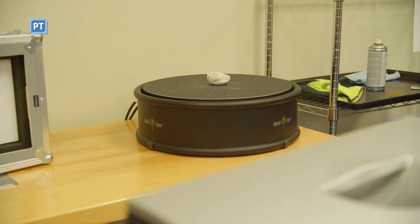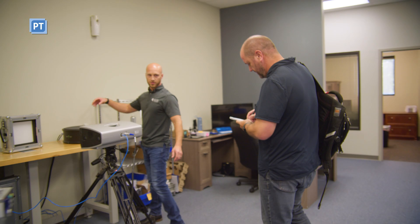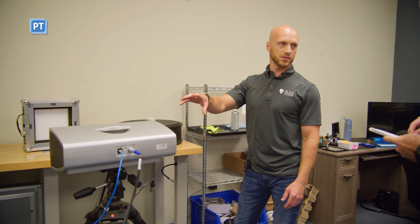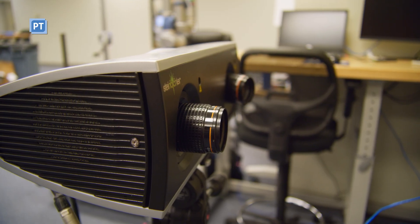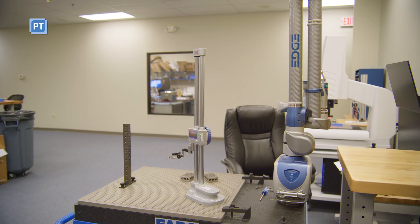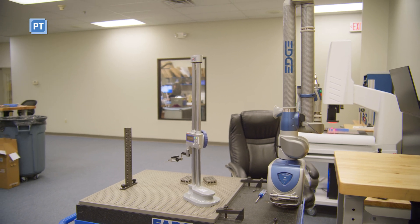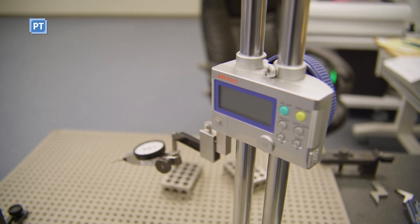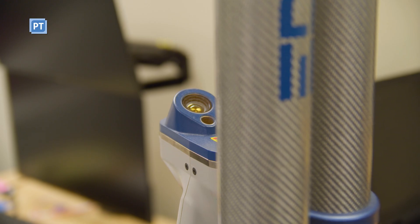What this blue light scanner does is you place a part on here, the top spins, and it takes thousands of pictures into the software to refine and get it ready for models. And then the FARO arm behind you gets a little more depth into some areas that you can't get into with the blue light scanner.